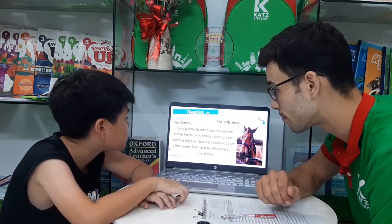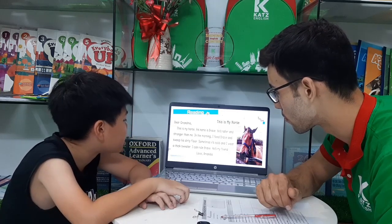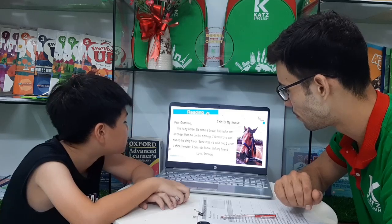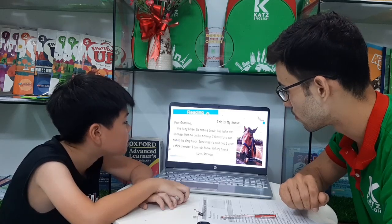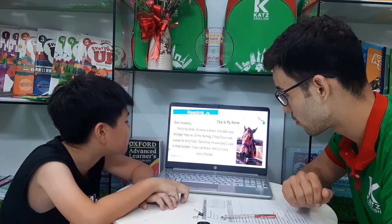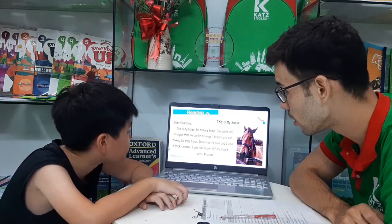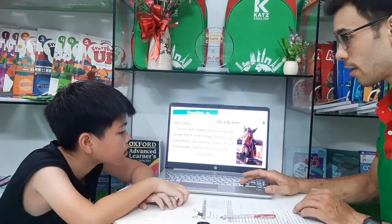Now can you read please? This is my horse. His name is Red. He is taller and stronger than me. In the morning I feed Red. I can ride Red. He's my friend. Hello, Amanda. Very good. So who is this on the picture? This is the horse. Very good. Okay, good job, Sam. Very good.